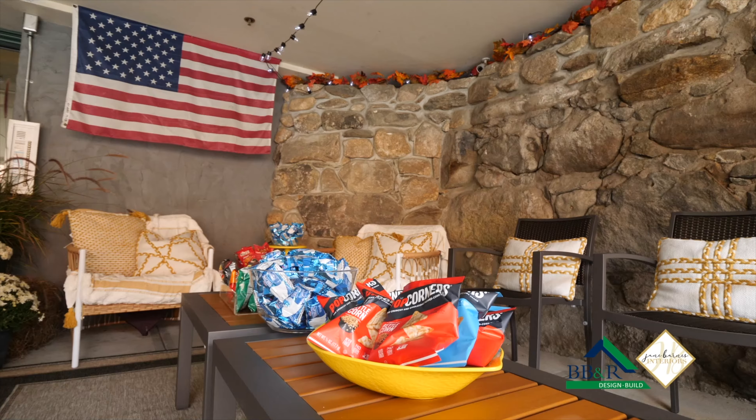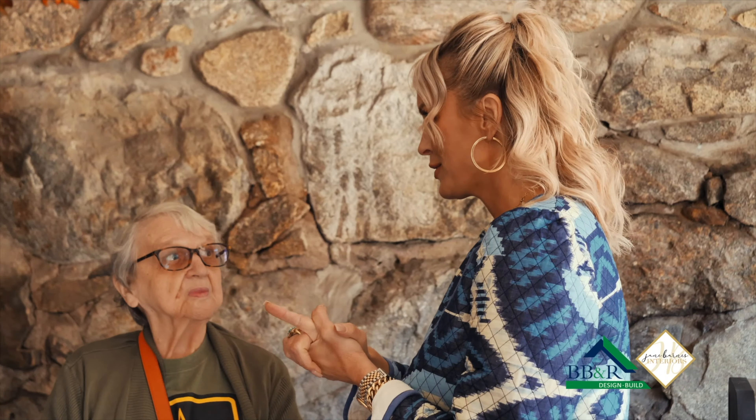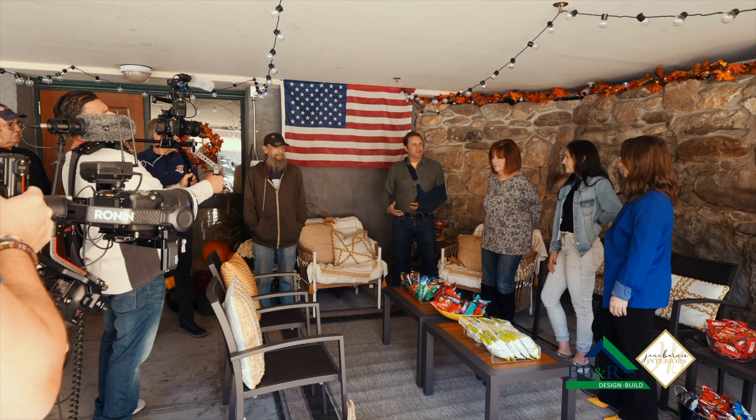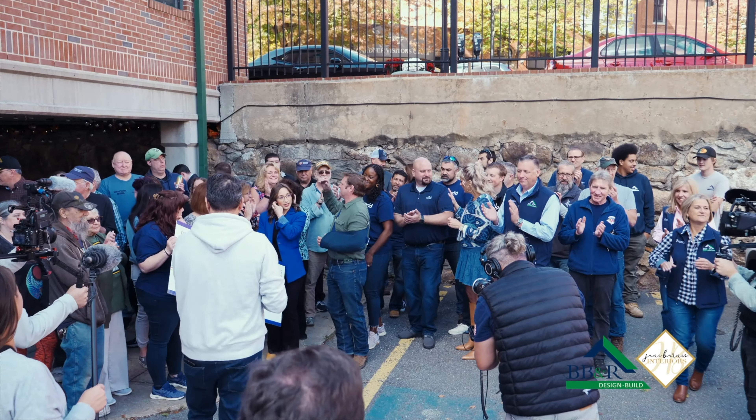We're a family here, and this is beautiful. The love and the great energy and the positivity has just been incredibly touching. We are just so happy and grateful to have the opportunity to give back to the vets and their families. Thank you all for being a part of this.